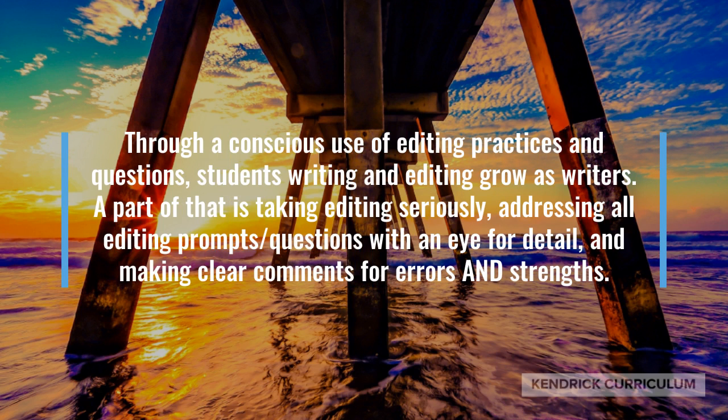Through a conscious use of editing practices and questions, students' writing and editing grow as writers. A part of that is taking editing seriously, addressing all editing prompts and questions with an eye for detail, making clear comments for both errors and strengths.